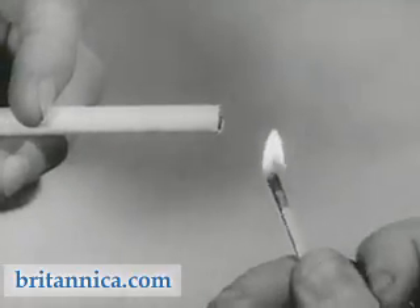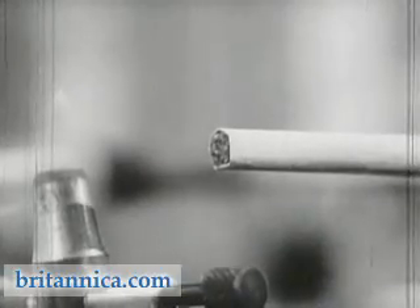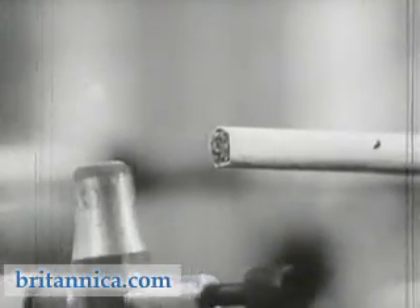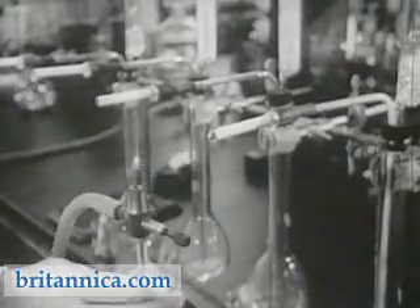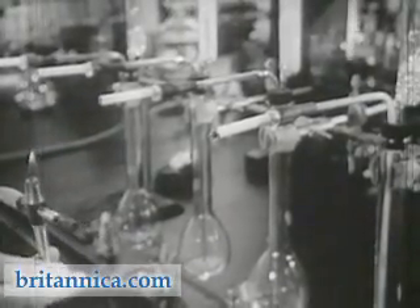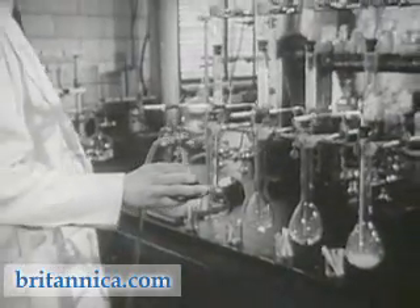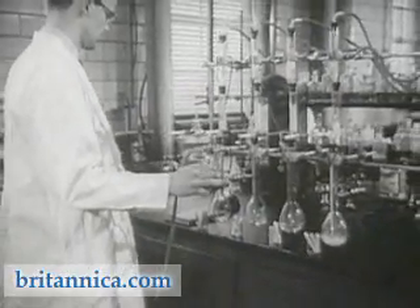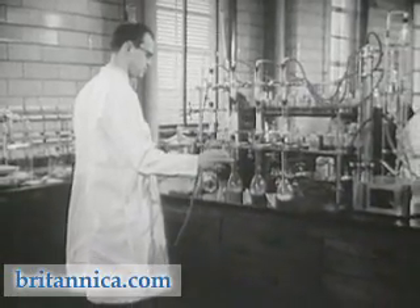What does this product contain, and how does it affect those who use it? What tobacco smoke contains is simple to determine. Here is a scientifically designed apparatus for collecting the content of the smoke under controlled conditions. Smoking is a process of dry distillation — the transformation of dry substances into vapor.